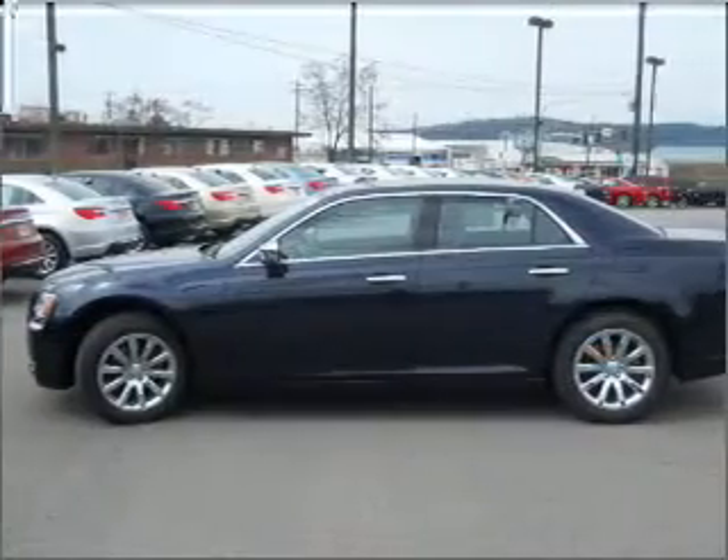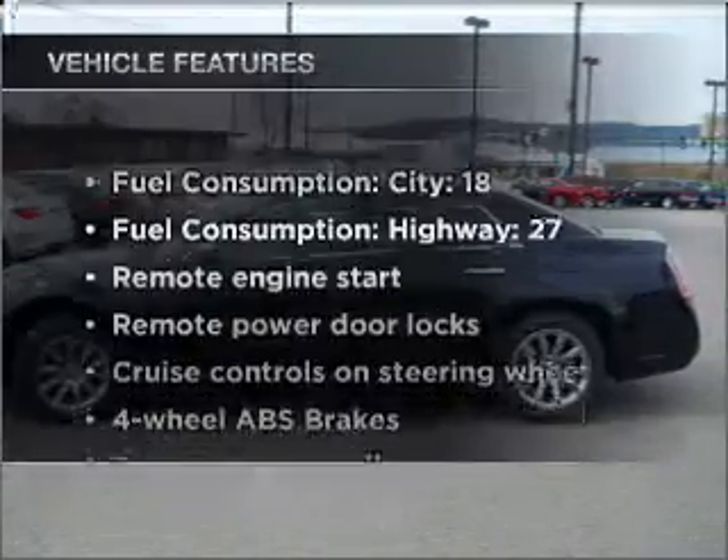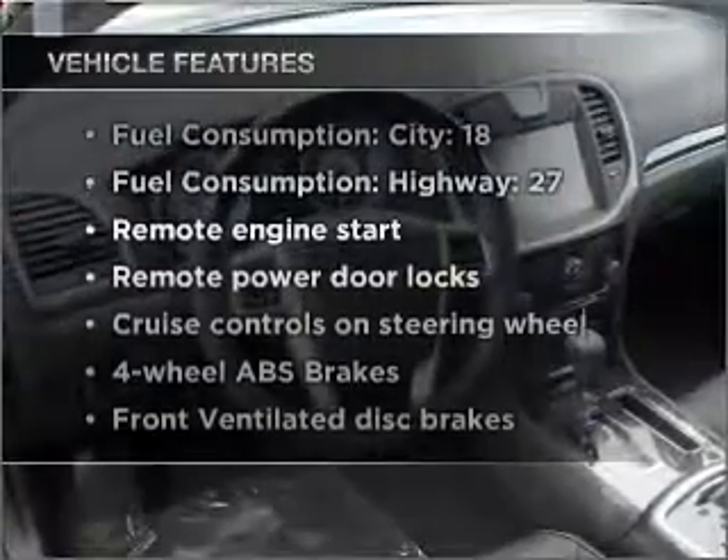Heated seats are a desirable comfort feature. Pamper yourself with memory settings. Plus, enjoy these notable features that are included in this vehicle.